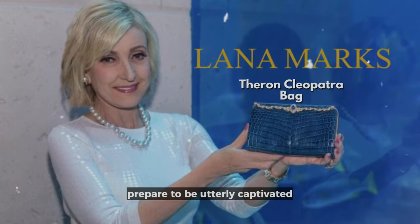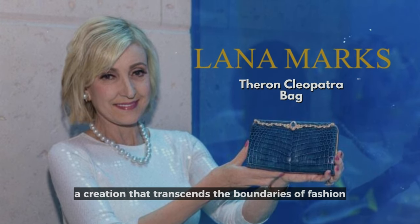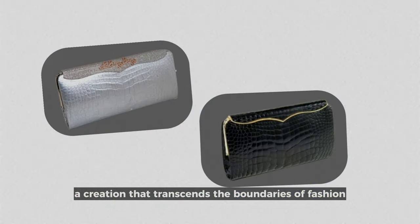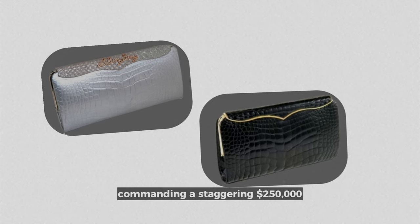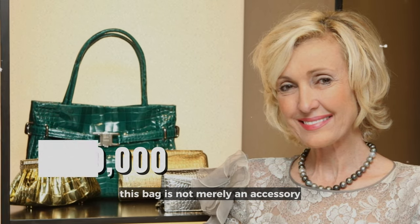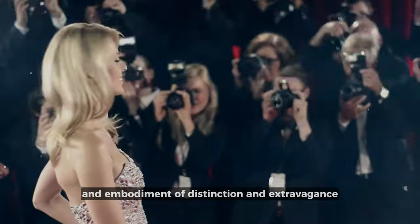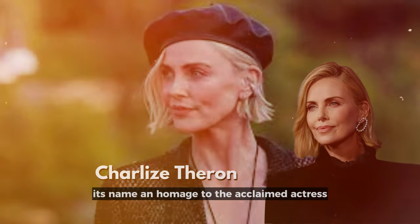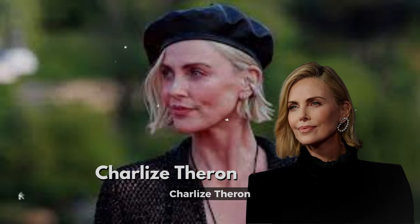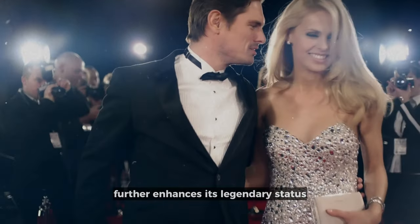Prepare to be utterly captivated by the Lana Marks Charlize Theron Cleopatra Bag, a creation that transcends the boundaries of fashion and enters the realm of pure luxury. Commanding a staggering $250,000, this bag is not merely an accessory — it stands as an iconic beacon of opulence, an embodiment of distinction and extravagance. Its name is an homage to the acclaimed actress Charlize Theron, who graced the Oscars red carpet with it, further enhancing its legendary status.